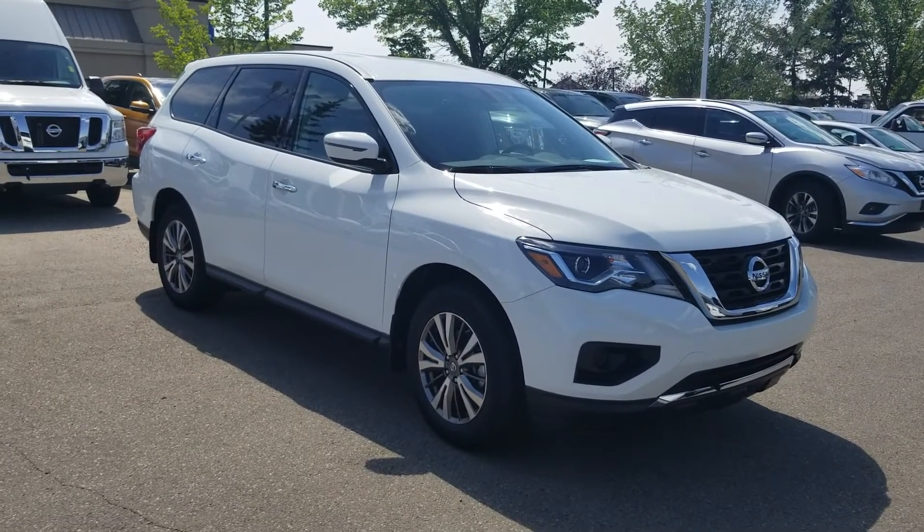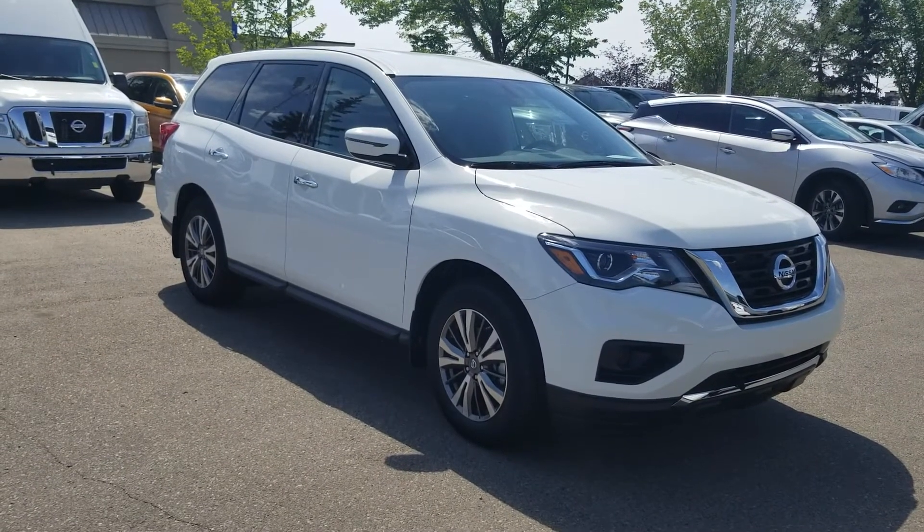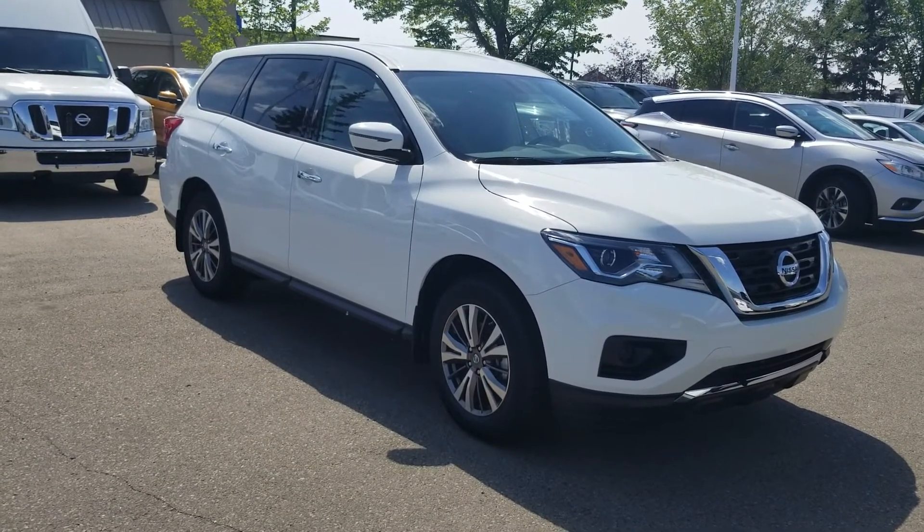Once again, it's Christian from Sherwood Nissan. My number is 780-449-5775. Thanks so much.